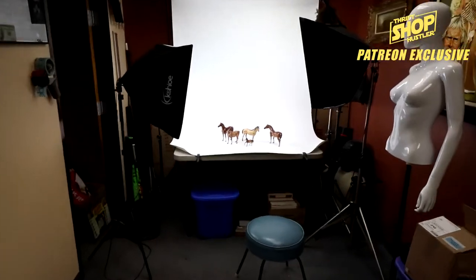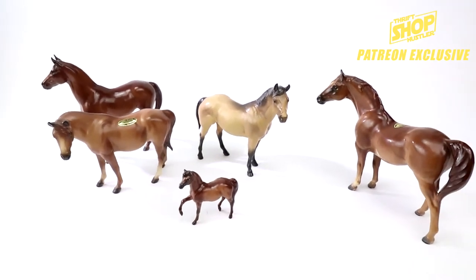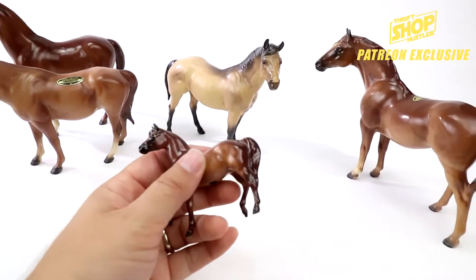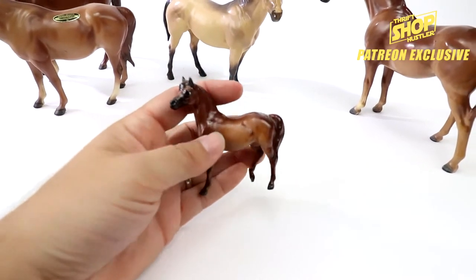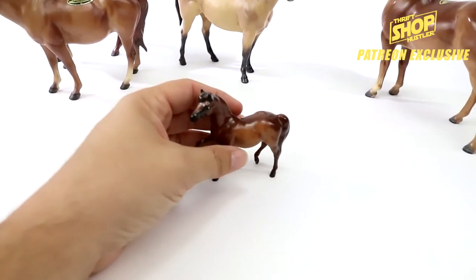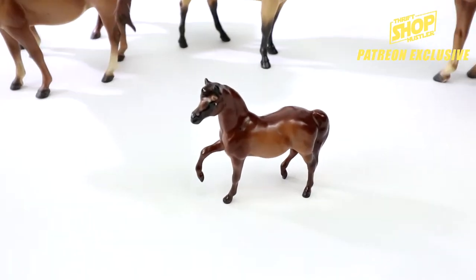So these are the horses right here — porcelain figures. The one I just talked about, this little tiny one, stands about three inches and went for $152. It didn't have any breaks or anything, and that's one of the things you really got to look out for on these, because what happens is...